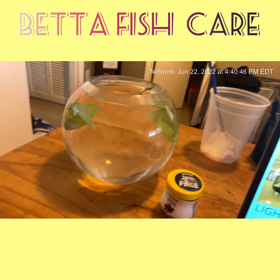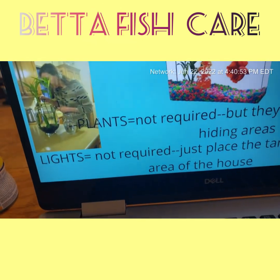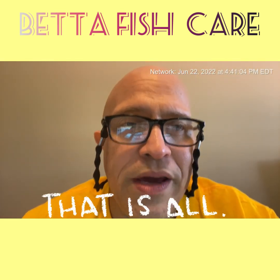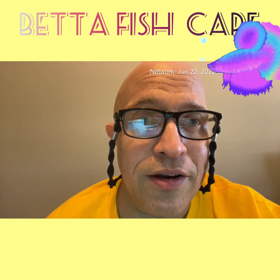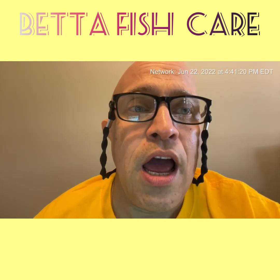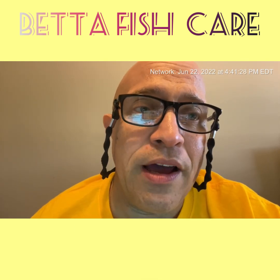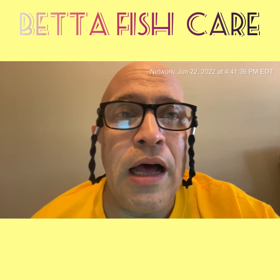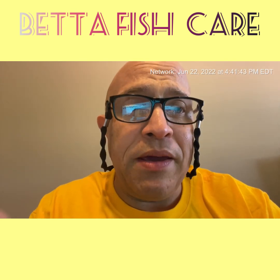Last but not least: lights are not required. Lights from the house are plenty — just place your tank in a lighted area of your house. That's all I've got on the betta fish. I really encourage you to watch this video because it's important to know how to do water changes, use water conditioners, choose the right foods, and keep your betta fish happy. Betta fish, along with goldfish, are probably the two most popular fish. This is Louis D. Fresh.